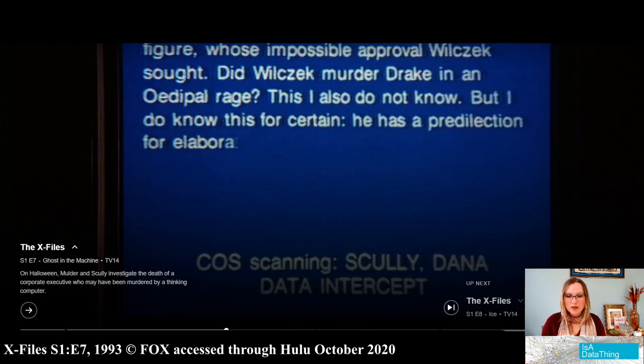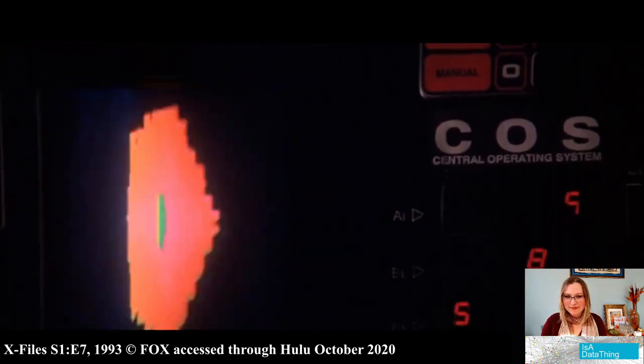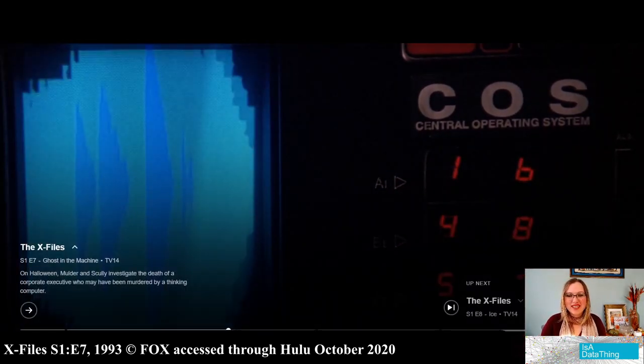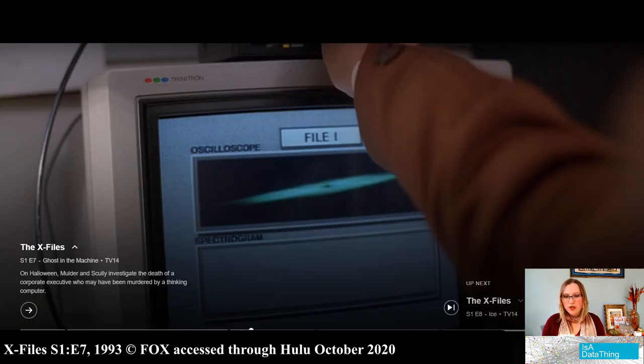When we were seeing earlier the COS scanning — an operating system doesn't necessarily scan something. You would need some kind of app on the operating system to be scanning something. Their computer has to tell them that they are intercepting the data. File opened. My computer needs to tell me every time I open a file — could you imagine? It gets so old, especially if it was in a creepy voice like that. Too bad they don't have an actual file name, because 'file one' is not that descriptive.